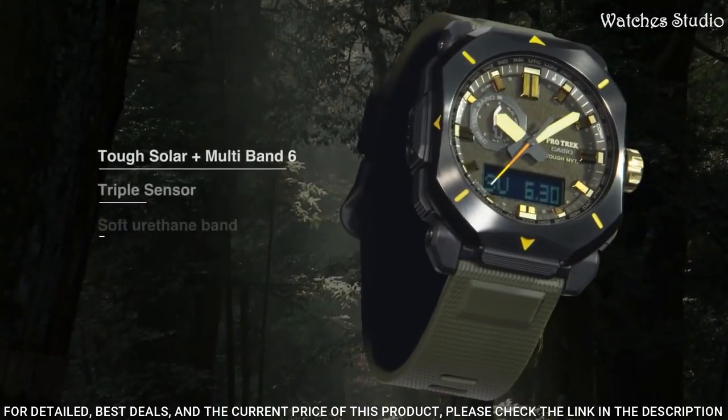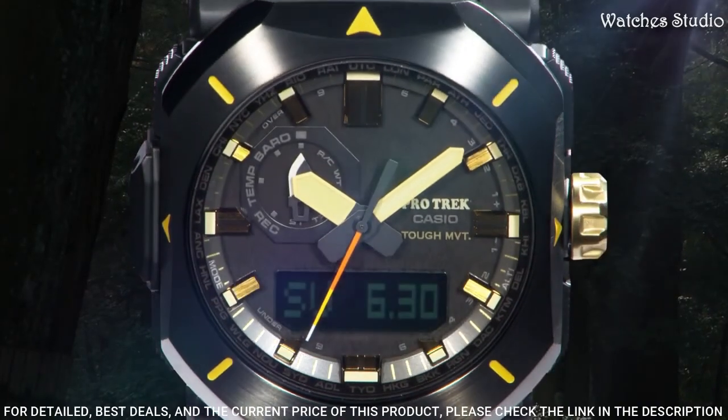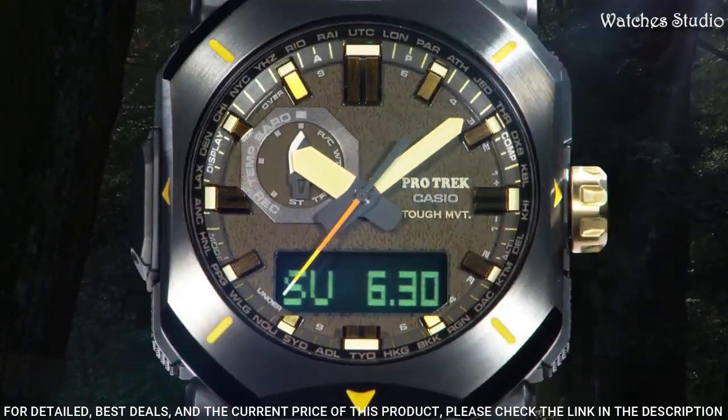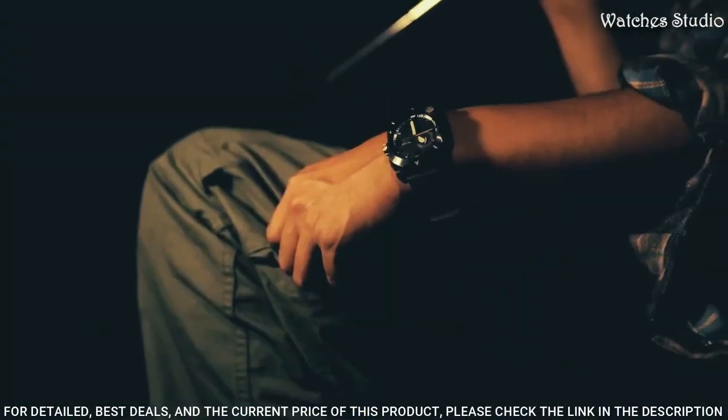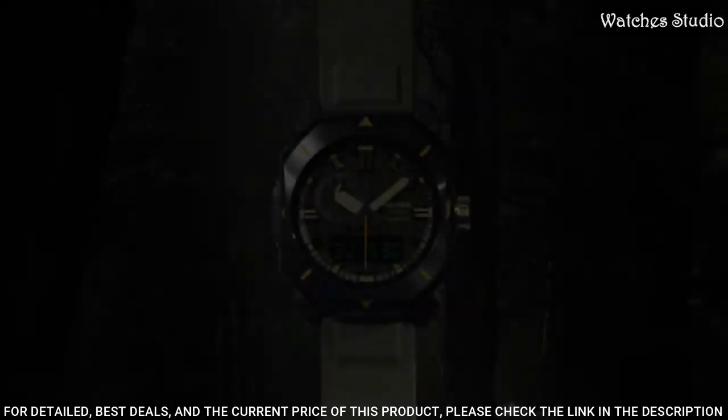The following features: radio controlled, cold resistance, compass, altimeter, barometer, thermometer, screw down crown, glowing hands, glowing markers.